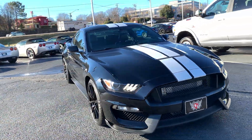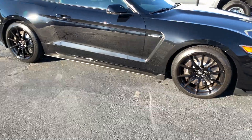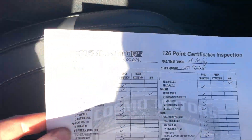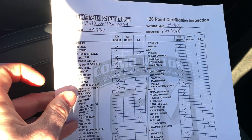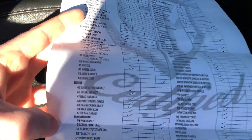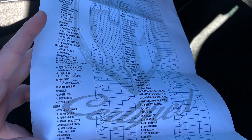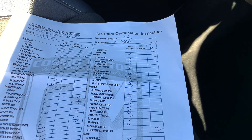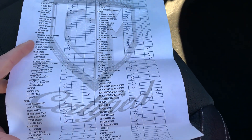I'd like to have one of these myself. Go ahead and show that inspection sheet real fast — this is everything that it got checked on. Going down the list here. This is included in the car. I'll get you a picture of that if you want to see it up close.